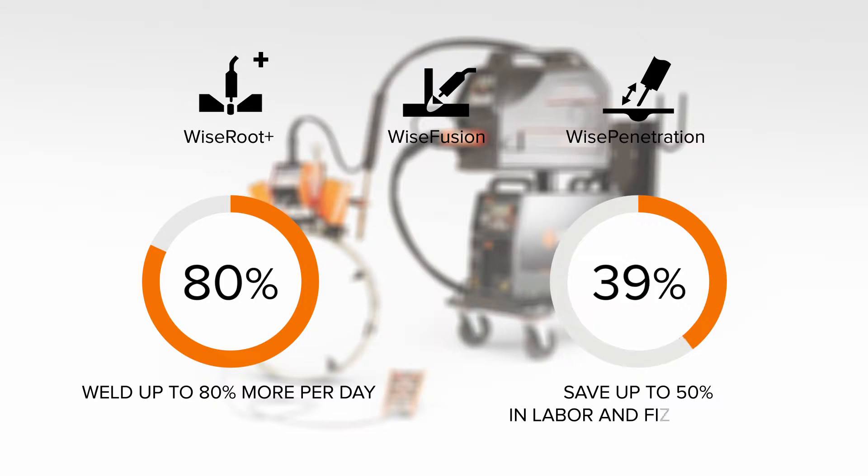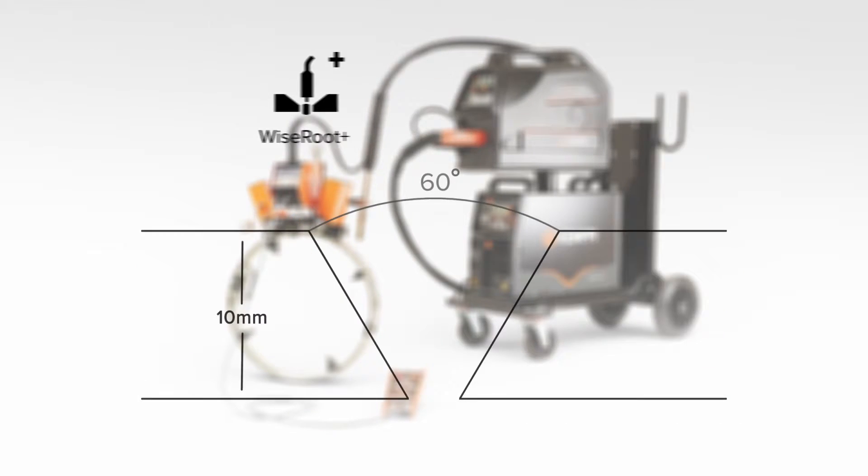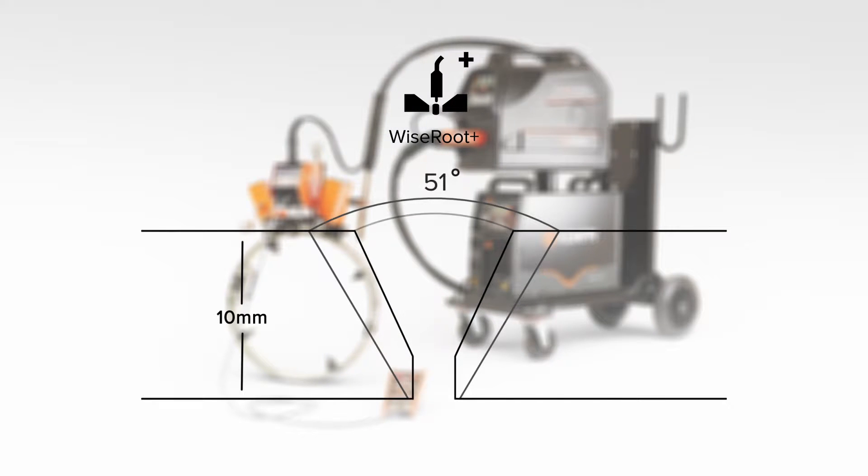These outstanding process benefits are the outcome of Kempi application software. Kempi Wise Root Plus is an optimized short arc welding process — it's definitely the best special process for root welding on the market.